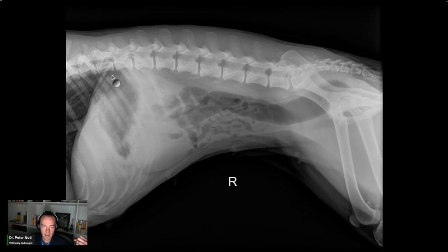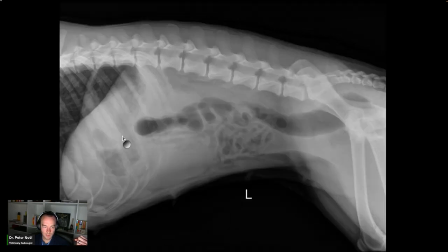Spleen's a little big. Colon has gas. Stomach mildly gas-filled. Pylorus gas-filled. So I kind of form an opinion, and then I look at the history, and here we go.